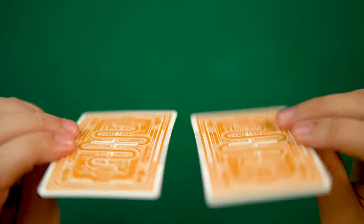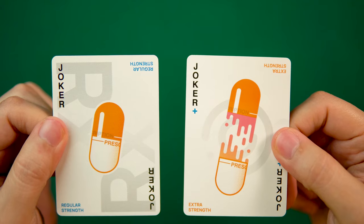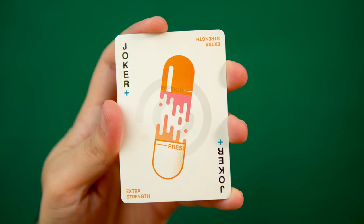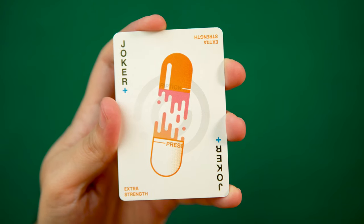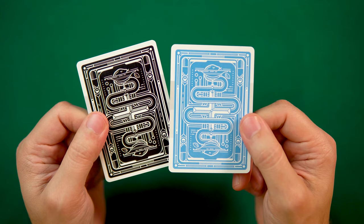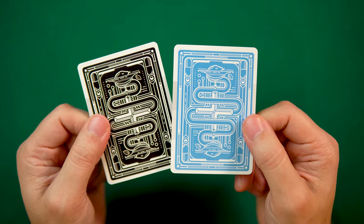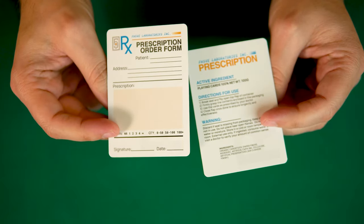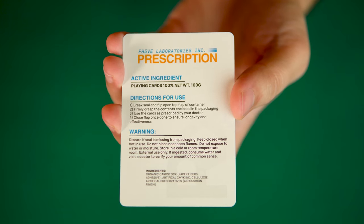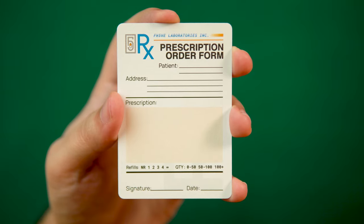Also included in the deck are two jokers, both images of medicinal capsules. One reads regular strength and the other extra strength, and features a capsule pulled apart exposing the medication within. There are two ad cards included as well, which feature alternate colorway back designs, giving a peek at what a blue or black version of this deck in the future might look like. The black card includes more instructions on how to use the Prescription deck, and the blue card is a blank prescription form like you'd find on a doctor's desk.